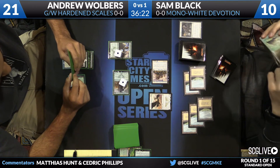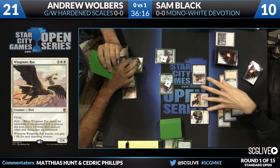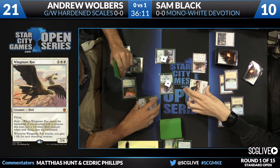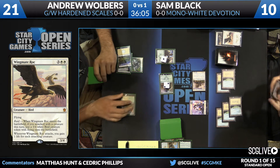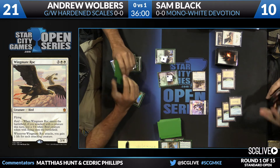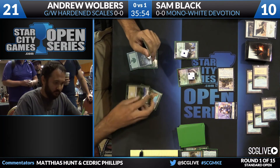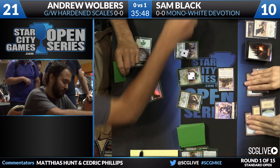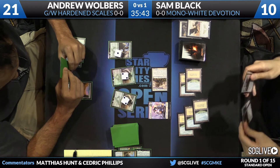Walbers's creatures can be made even larger, but he'll need them. Sam will be able to dictate the pace of the race. Walbers appears to have a Dromoka's Command — he kills the actual Wingmate Roc, gives his Avatar of the Resolute a +1/+1 counter, and moves forward. Sam draws and may have another removal spell. There's another Avatar of the Resolute that comes in with two +1/+1 counters because it checks for each other creature with a counter on it.